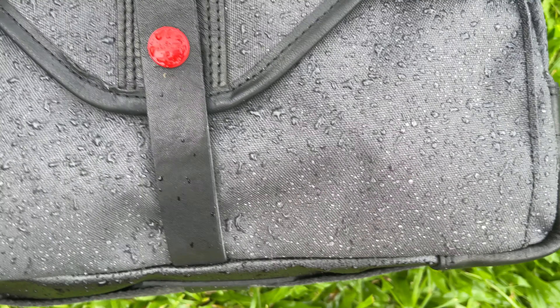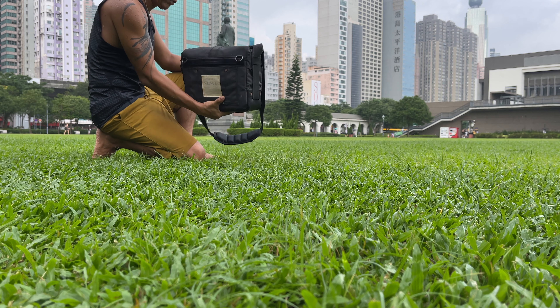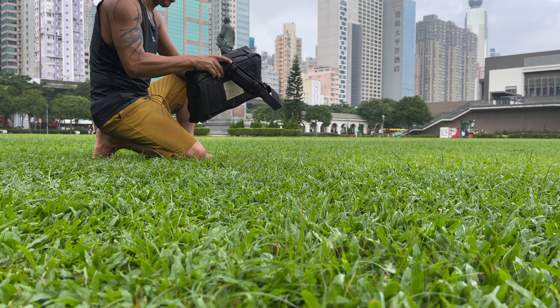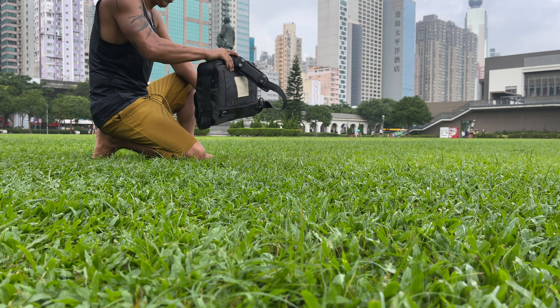The only problem is that the bag itself will be soaking wet, and it takes time to dry completely — it's like doing the laundry. So it's nice if the bag uses water-repellent material. In all honesty, having a waterproof bag is not my top priority. The biggest concern for me is the weight.